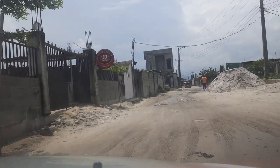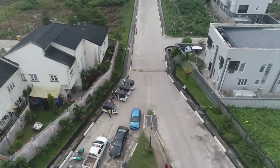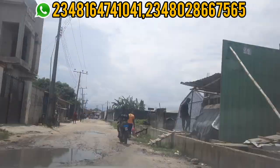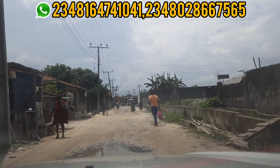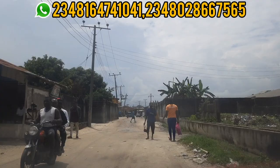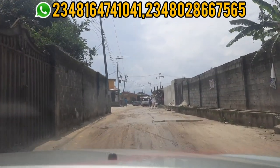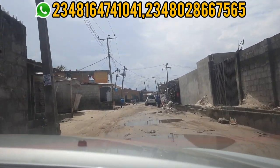This is the road we are taking to this estate, and this road is directly facing the popular Beechwood estate in Bogiji. After I uploaded the first video about this cheap estate in Bogiji, I got a lot of responses asking where this estate is located and if I could do a drive. That is why I am doing this drive from Bogiji, starting at Beechwood estate.